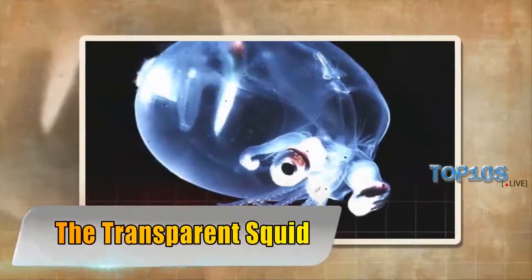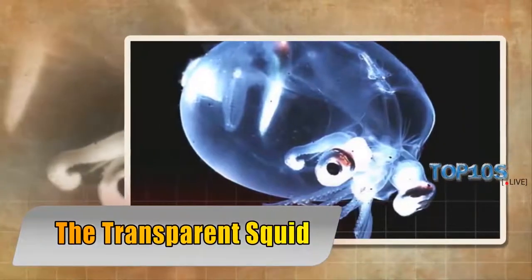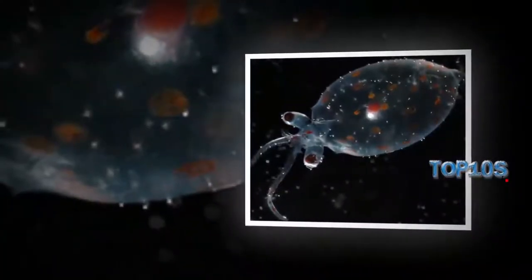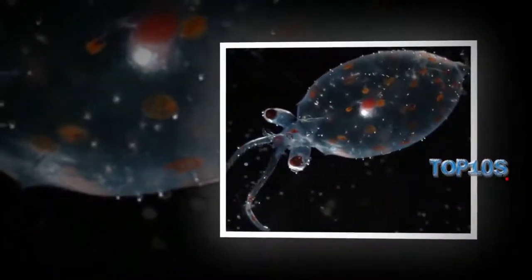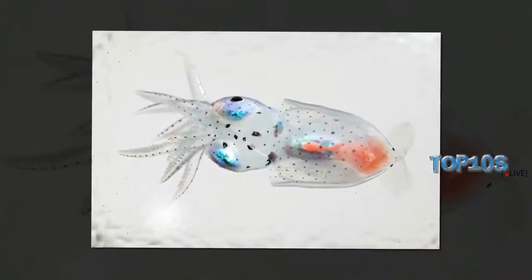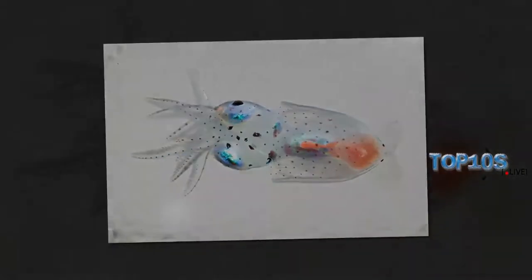The transparent squid, usually found in the oceans of the Southern Hemisphere, also called the glass squid, is unique in its own way. It has the ability to roll into a ball, very similar to a hedgehog, and its common prey includes various sea fish.